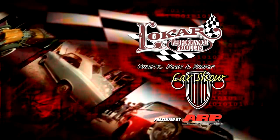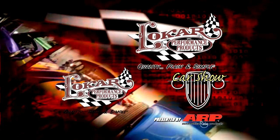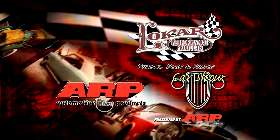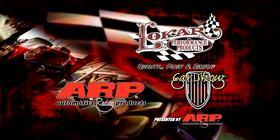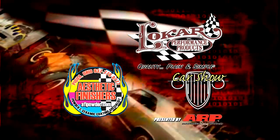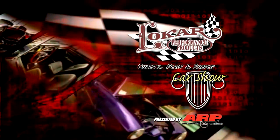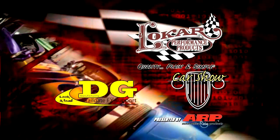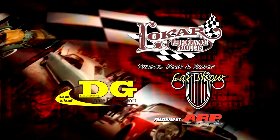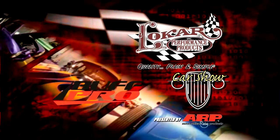This edition of the Low Car Car Show presented by ARP is being brought to you by Lokar Performance Products — quality, plain and simple. ARP, the world leader in fastener technology. Aesthetic Finishers, your powder and ceramic header coating specialist. DG Manufacturing — don't lose your toys over weak cables. And by Buff Pro, a revolution in professional polishing.